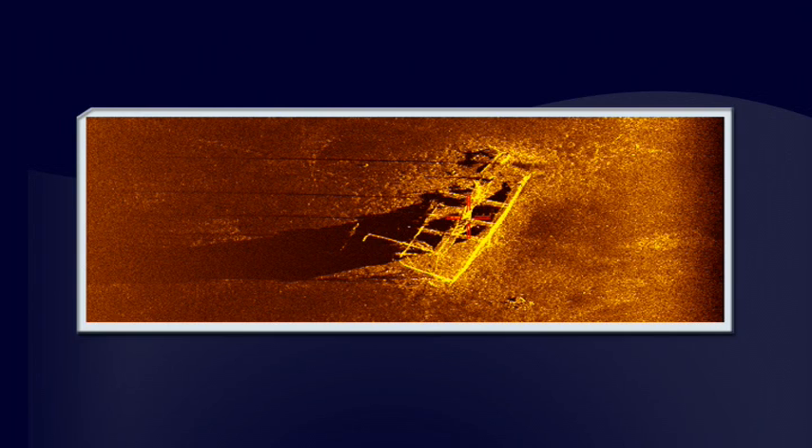We're going to continue using side-scan sonar on this expedition and hopefully we'll find some shipwrecks and other interesting targets. I'm Jessica here at Nautilus Mission Control. Stay tuned at NautilusLive.org and see if you can find any targets in the sonar on your own.